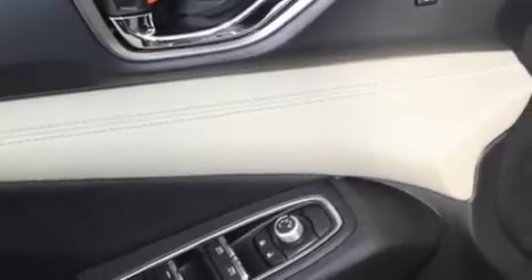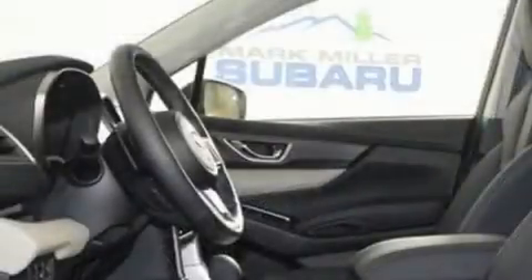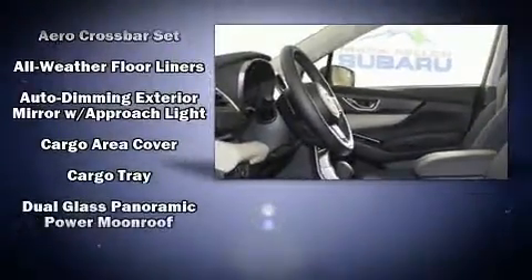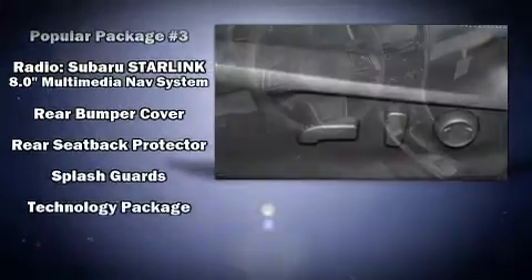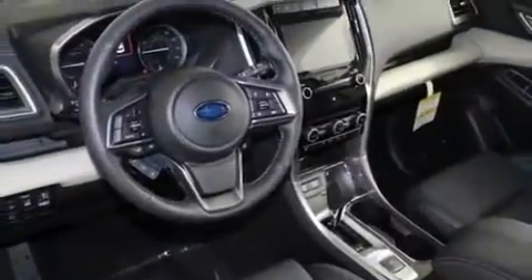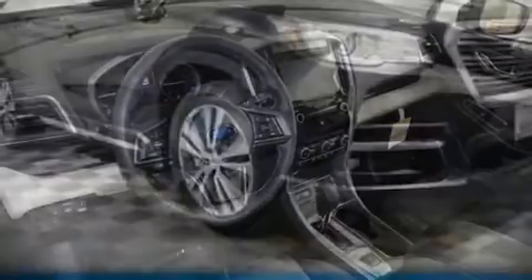Subaru ensures the safety and security of its passengers with equipment such as dual front impact airbags with occupant-sensing airbag, front and side impact airbags, traction control, brake assist, and four-wheel disc brakes with ABS.